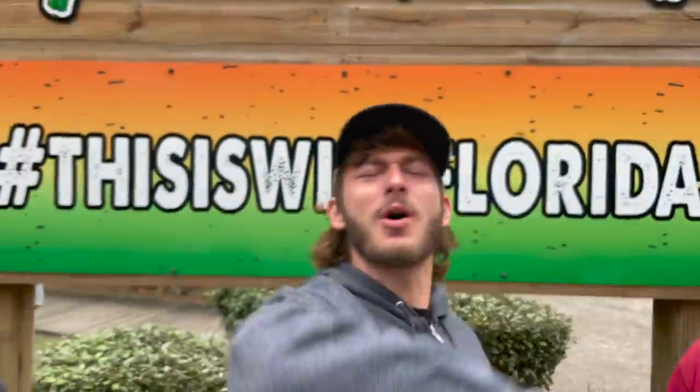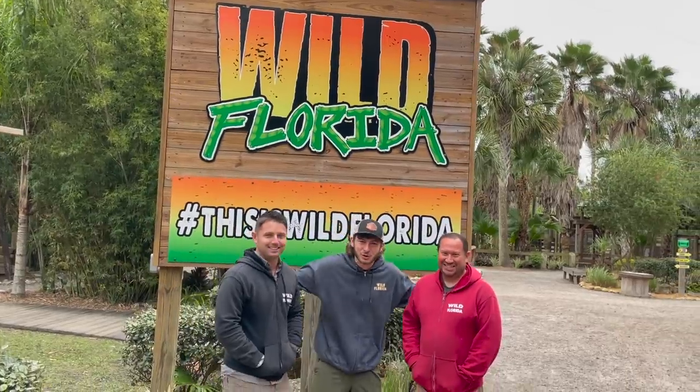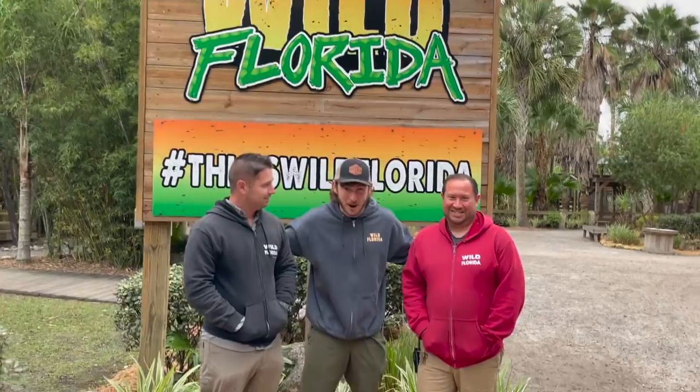Welcome back to my wildlife channel! I'm currently at Wild Florida with the bros — I've got Billy and Andrew right here. Head curator — this guy is taking care of all the crazy mammals on the property: lemurs, sloths, anteaters, anything that's strange. Honestly, creatures that you would think are mythical live here at Wild Florida. We're gonna be checking out all their crazy mammals and birds, so let's go!